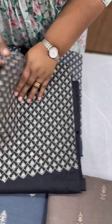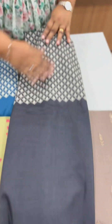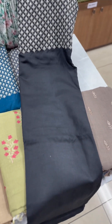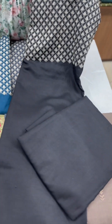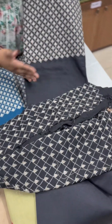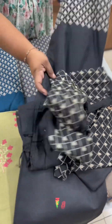First of all, in black shade, there is an embroidery in linen cotton material. The other body is plain linen cotton material. It is a semi silk fabric. It has the same embroidery in black and beige — it has a combination. The price is 890.